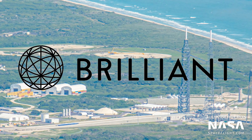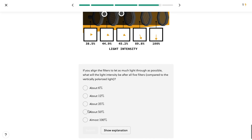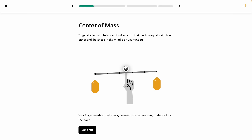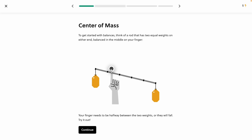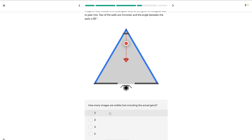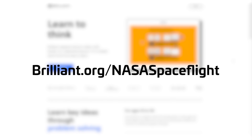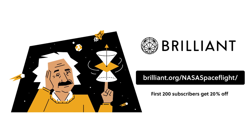Thanks to Brilliant for sponsoring this week's video. With Brilliant, you get fun and interactive lessons in math, science, and computer science that help you learn more effectively than just watching a video online. Brilliant uses examples, diagrams, and simple questions to help guide you through topics interactively and at your own pace. If you get a question wrong or want more information, there's always a detailed explanation on how to find the answer. Viewers of this channel will really enjoy the scientific thinking course — simulations let you manipulate variables and learn by doing. Visit brilliant.org/nasaspaceflight or click the link in the description. The first 200 people to sign up will get 20% off their annual premium membership.